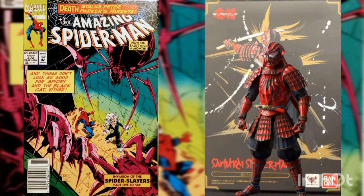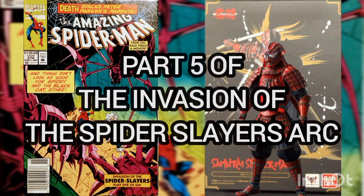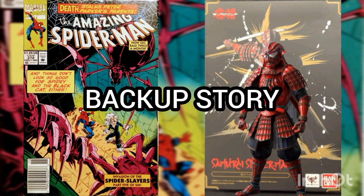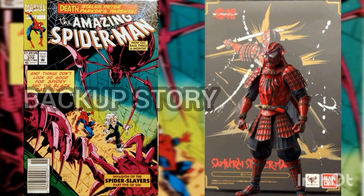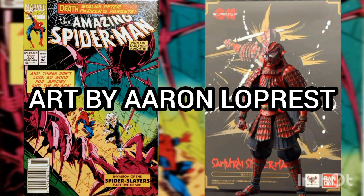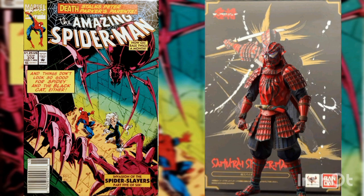The comic of the day is Amazing Spider-Man volume one, issue number 372, with a cover date of January 1993. This is part five of the Invasion of the Spider Slayer arc, and specifically the second story in the issue — story by Al Milgram, art by Aaron Loprest, and cover by Mark Bagley.